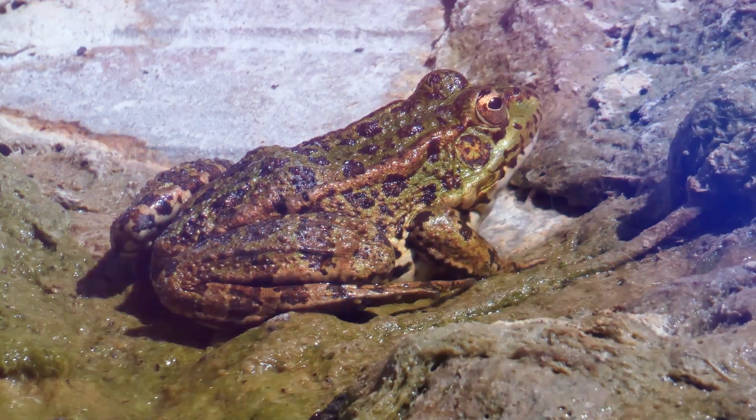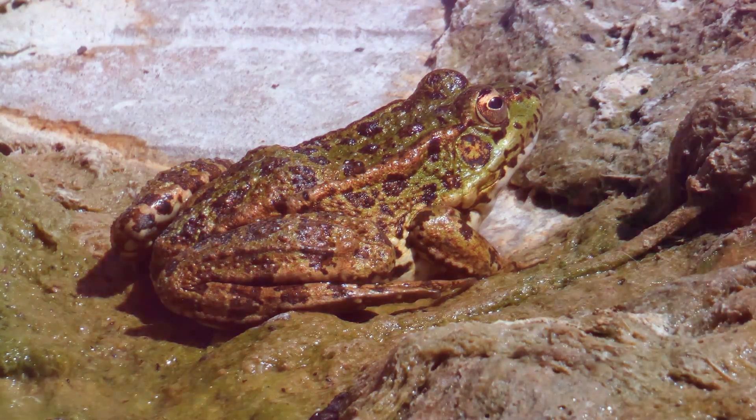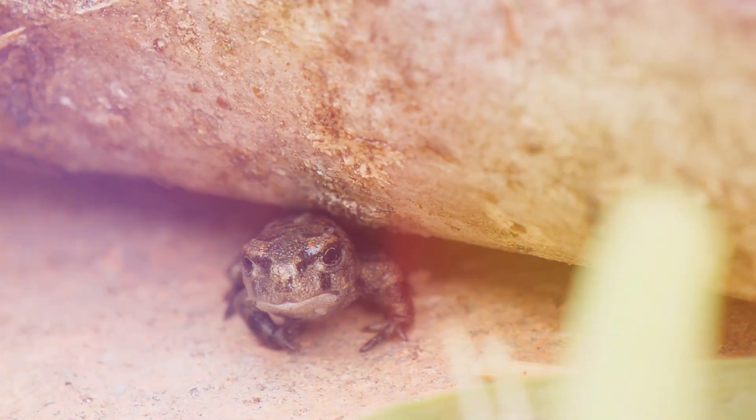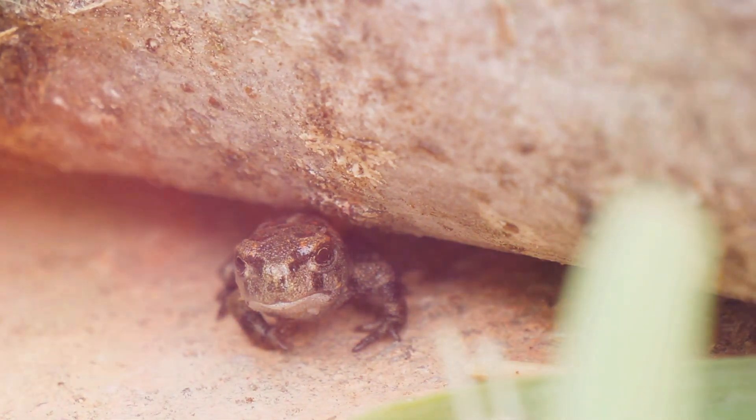The Alaskan wood frog's ability to freeze and thaw is a testament to the incredible resilience of nature, showcasing the wonders of adaptation. This tiny creature reminds us that life finds a way, even in the most extreme environments, proving that survival is possible against all odds.